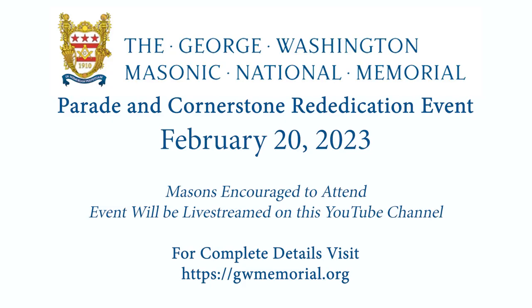One concern is that February in the Mid-Atlantic is the most unpredictable month of the year — we could be waist deep in snow. But they did that strategically because the Conference of Grand Masters of North America will be in town in Crystal City, and then on February 20th they're going to reenact the 1923 ceremony, so it's going to be a big to-do with lots of great visitors.